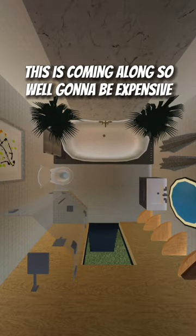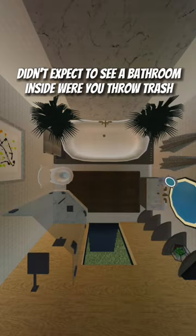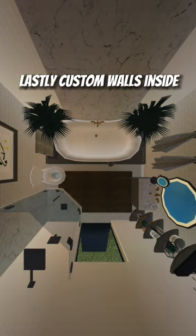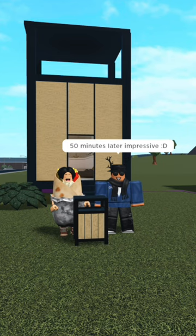This is coming along so well. Gonna be expensive. Didn't expect to see a bathroom inside where you throw trash. Lastly, custom walls inside. 50 minutes later.